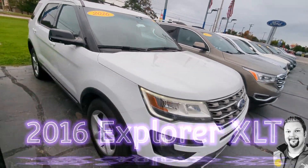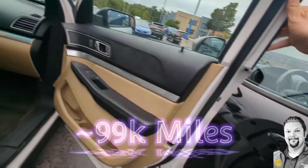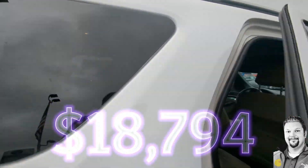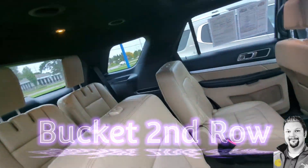Hey guys, Ducky here with Preferred Ford. I just want to show you the 2016 Explorer XLT sitting right around 99,000 miles, and we got her priced at $18,794. Look at this beautiful leather interior.